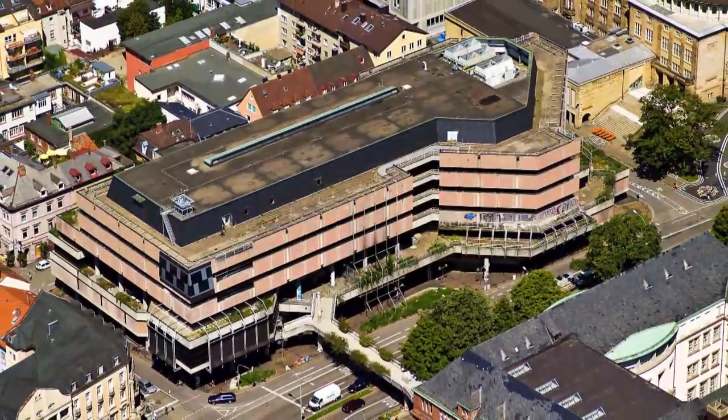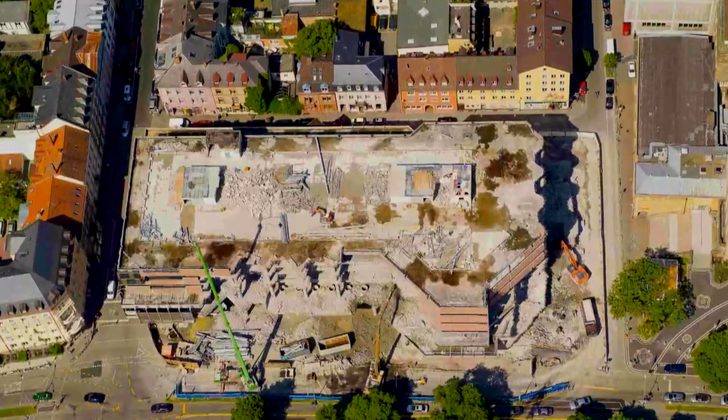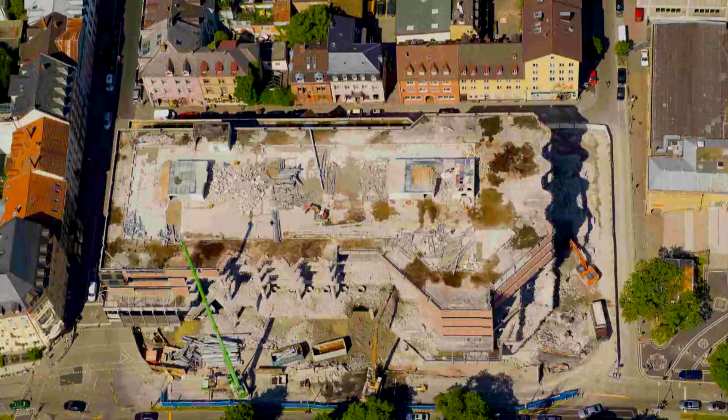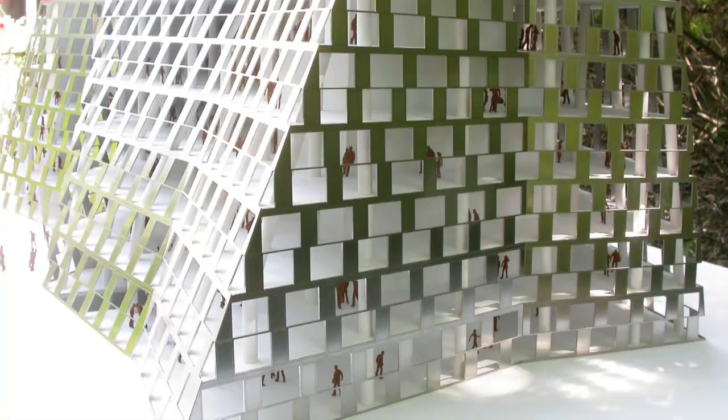The Freiburg University Library had to be rebuilt when it was discovered that there was asbestos in the walls. It was a good opportunity to redesign a building that had been an unattractive concrete block, originally built in the 70s. After an international competition, the Gello architects from Switzerland won for their design to turn this concrete block into a glass palace.